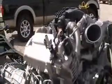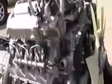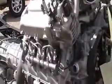Another area of engine design we've introduced is the first composite oil pan. It's much more durable and noise-safe compared to stamped steel pans or aluminum pans.